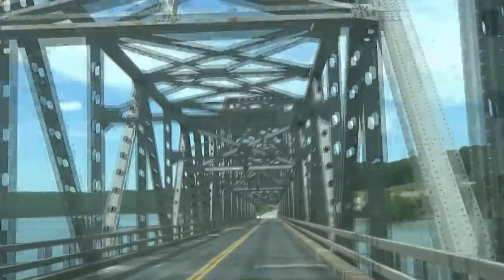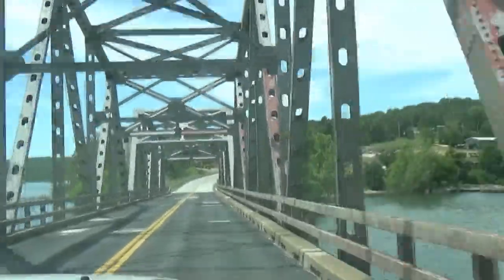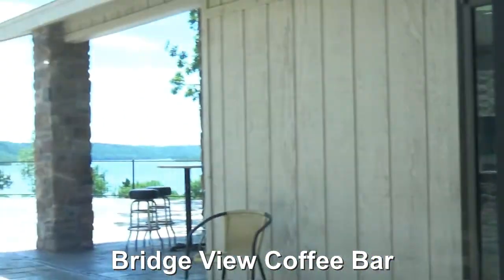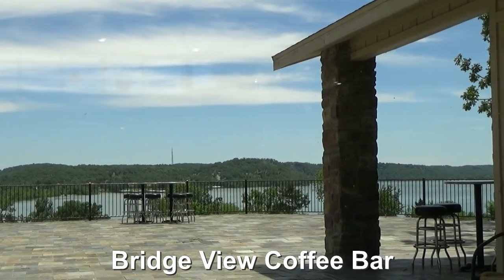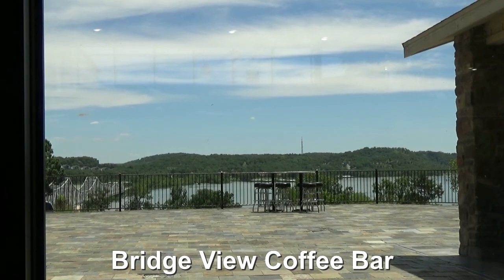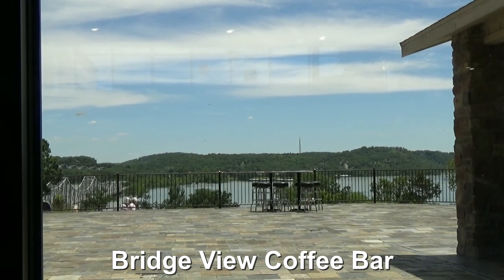We stopped in to upload some videos. We're still here in the Branson area and this is called Bridge View — we're going to tell you why in just a second. We stopped at a Chamber of Commerce to get some information and she said this place has amazing sandwiches. The reason this is called Bridge View is — here are the folks making our sandwiches — you can see we're sitting here, and if we didn't need Wi-Fi as desperately as we did, we could sit outside and have a great meal with a nice view of that bridge. Table Rock Lake is massive. Just another fun place to stop in — a little coffee bar to take a break from the hustle and bustle of Branson.